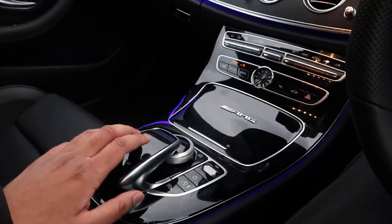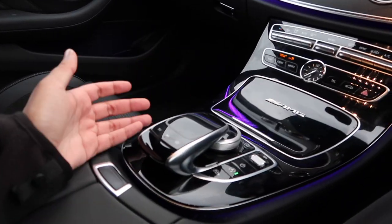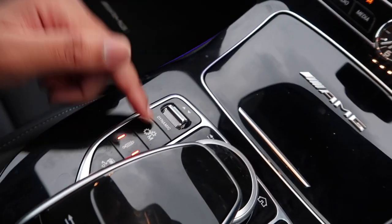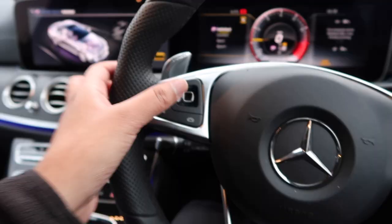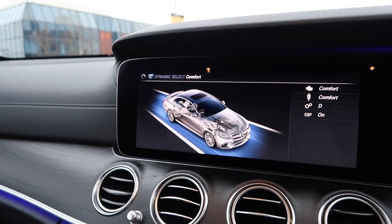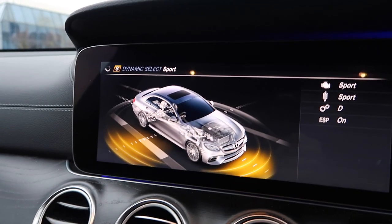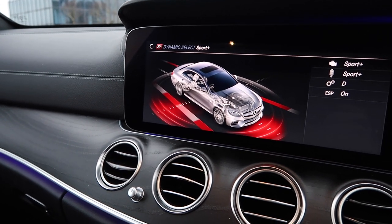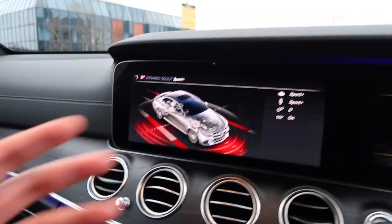In terms of modes - one thing I will say is that sitting in the driving position you can't actually see the mode buttons easily because of how wide the cabin is. There's manual mode, traction off, and also the drive select modes. You can't control the screen from here - it's like a BlackBerry touchpad. So the modes are: comfort, sport, sport plus - you can hear sport plus definitely makes a change - and individual. No race mode though, only the S has race mode.